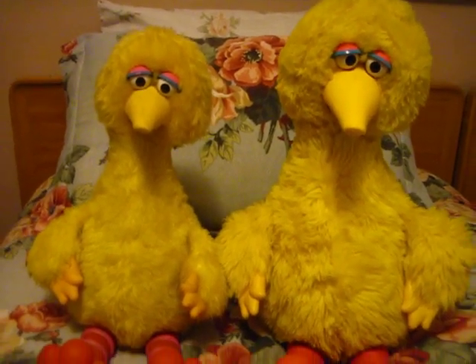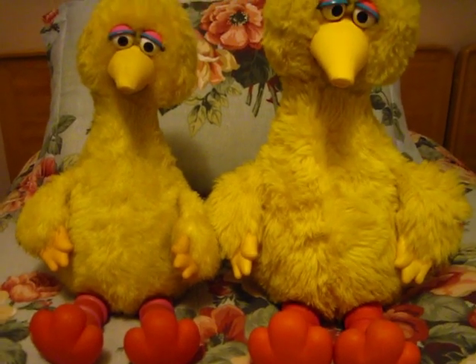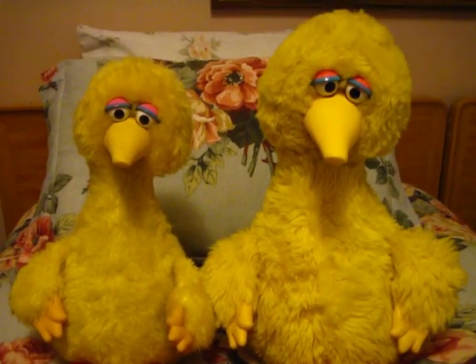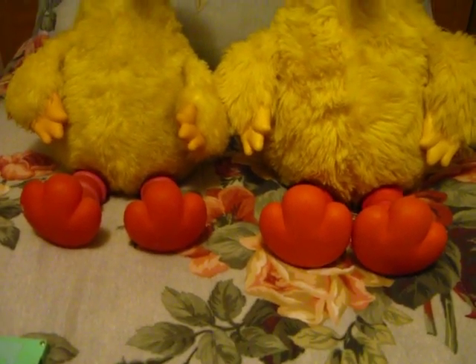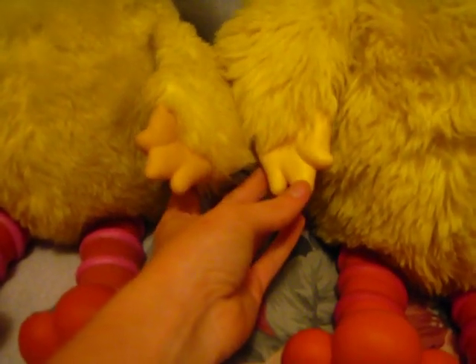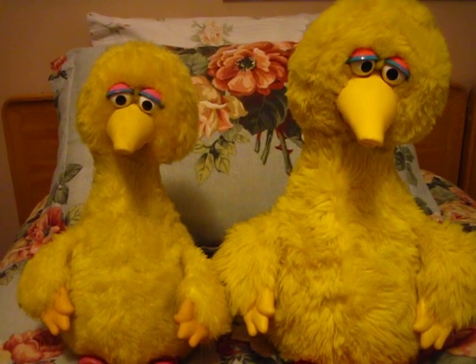Here I have both versions — the Ideal on the right and the Tycho on the left. As you can see, the Ideal Big Bird is much larger. Even his feet are bigger, and his hands are the same, but overall he's a lot bigger.